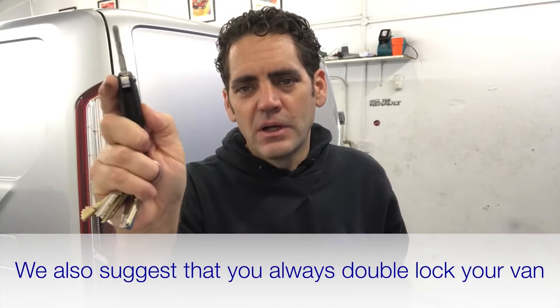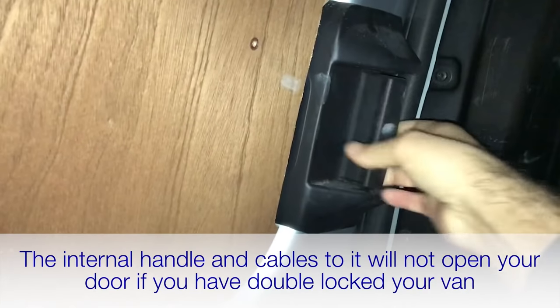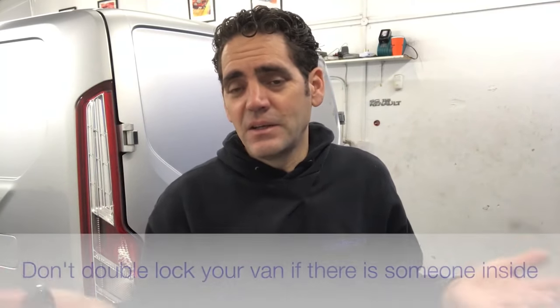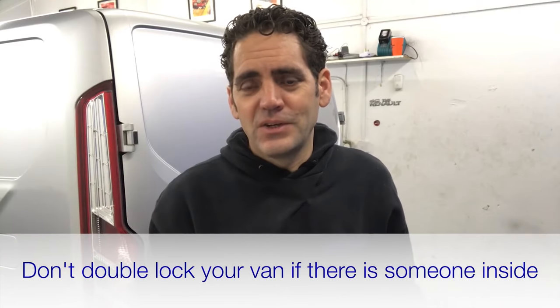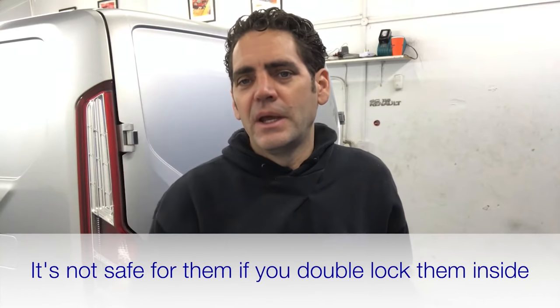Another important thing — don't forget to actually double lock your van. When you double lock, the internal cables are all rendered redundant within the door, so if someone has made a hole they can pull on a cable but it's not going to unlock the door because you've double locked it. Make sure you double lock your van every time — unless there's someone inside, like a child or a worker, when you're at a petrol station. Other than that, double lock it every time — you're activating the factory deadlocking.